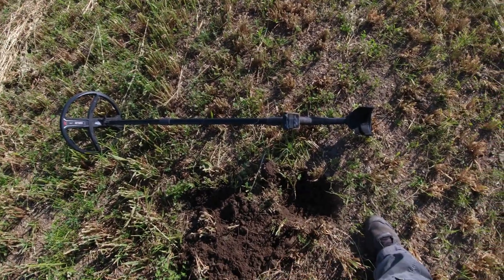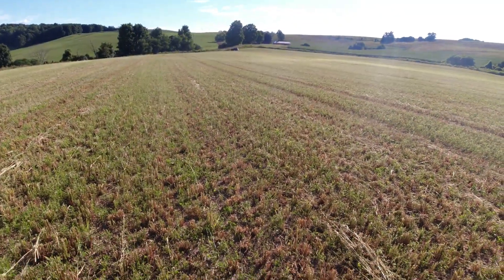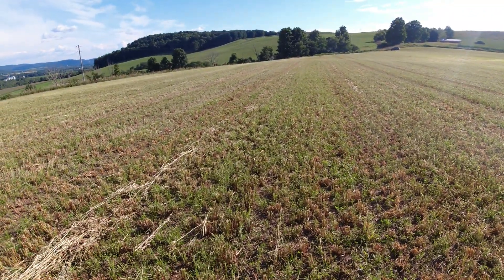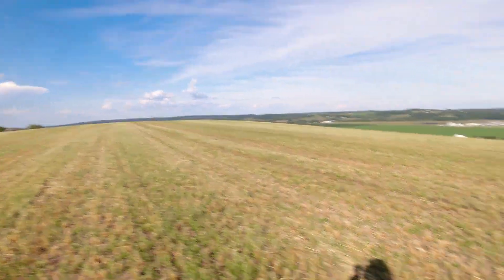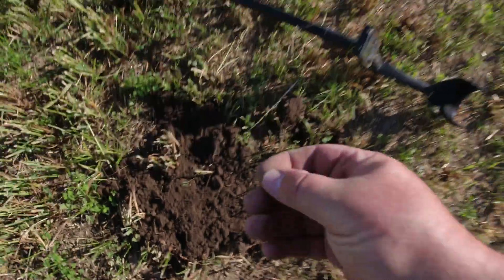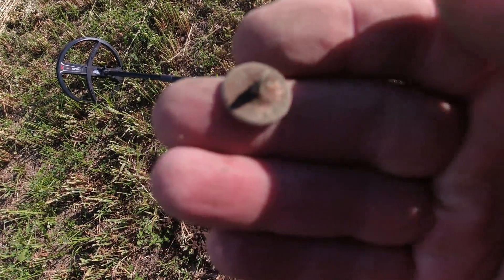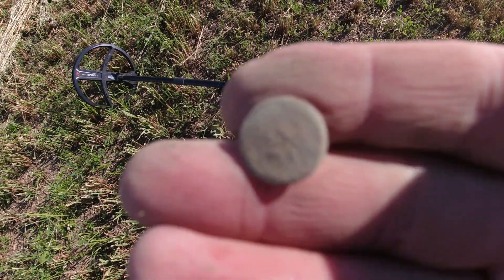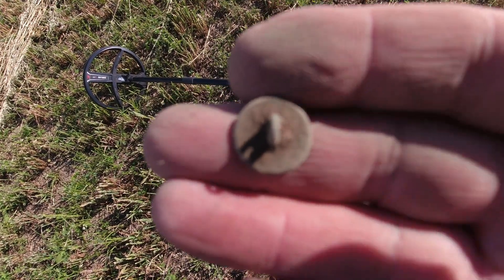It's been a little bit of time since I found that nice dandy button. Mike is over there somewhere, Chris is behind me somewhere. Just monkeying around — not getting a whole lot of signals in this field, which surprises me. Maybe somebody's been on it, but I just got this nice little cuff button, flat button. Onto the buttons — hopefully we'll find a couple coins in here.